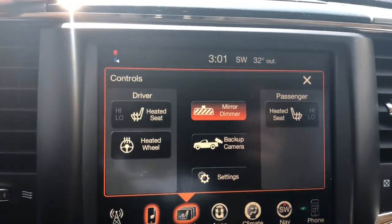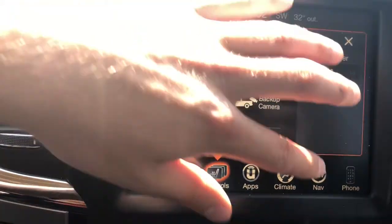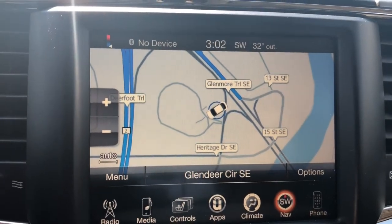Both of your front seats are heated, and you've been optioned with navigation so you never need to get lost on these crazy Calgary streets ever again.